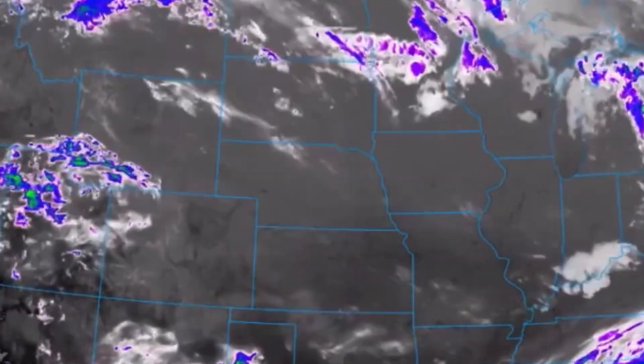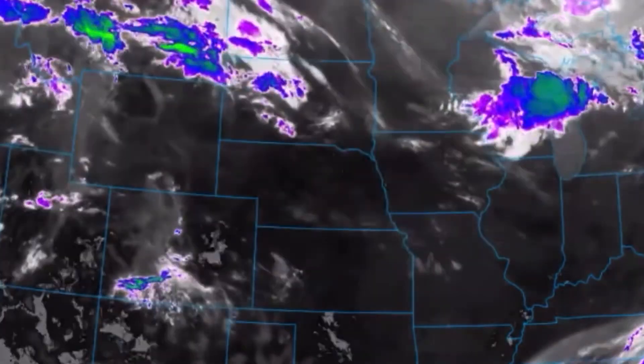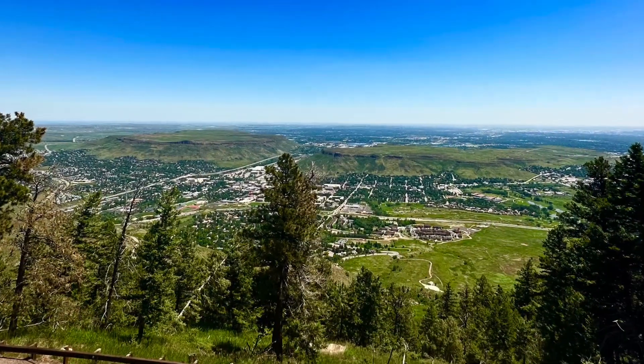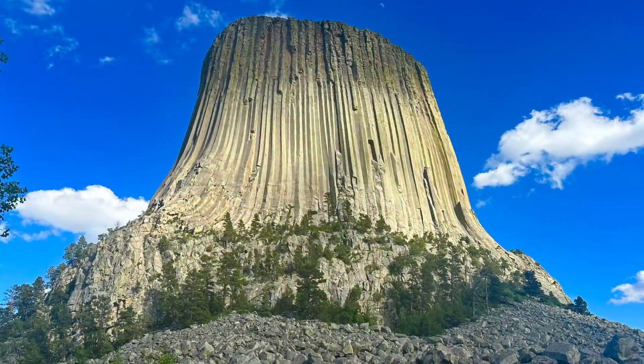For the first couple of days, no severe storms occurred due to a ridge and moisture being pushed south. As a result, he went sightseeing, stopping at Lookout Mountain to the west of Denver, Colorado, and Devil's Tower in northeast Wyoming.